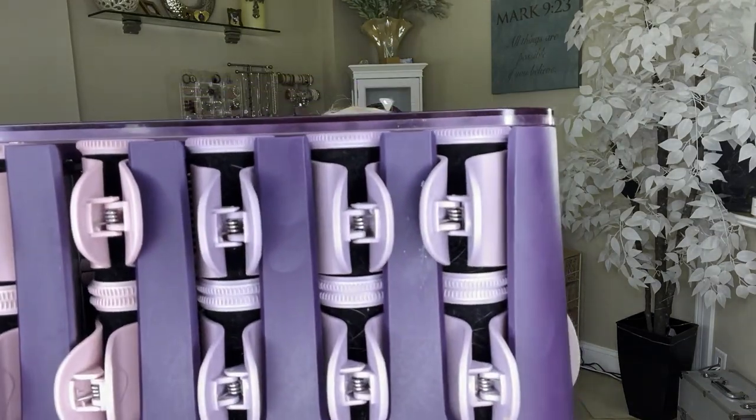Once my hair dries on its own, it just looks like a big mop. So I use hot rollers to smooth it out and get some curl in it. These are by Remington — I've had them for three or four years. They're just hot rollers that I got from Amazon. It can be any kind of hot roller.